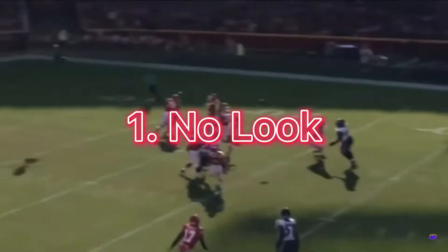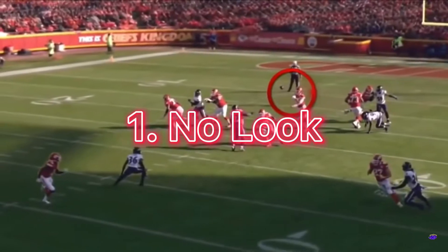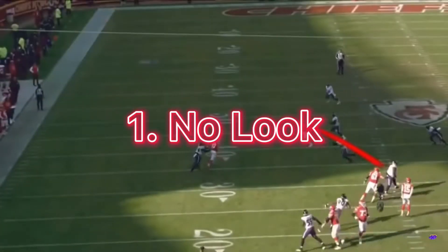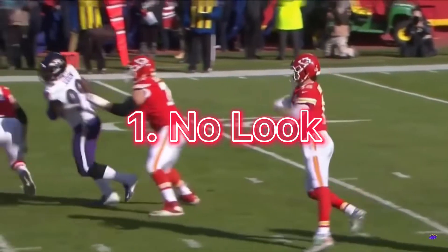Watch this from the first half — look at Mahomes' eyes and head. He's looking to the right and throws it all the way across left. He did that at the same time, look at him.